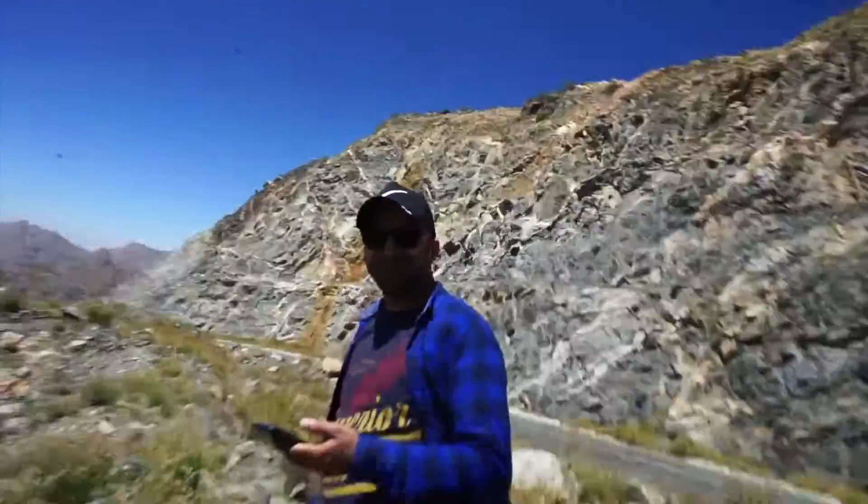This is Matt here on top of the Hejaz mountains with Akeel Hafiz. About to go into Ashafa, try to find a couple of rose farms, and then we're going to move on to Taif.